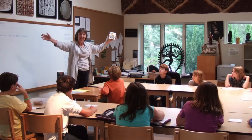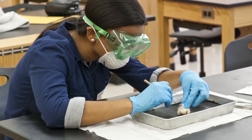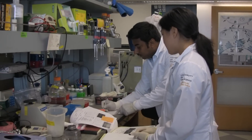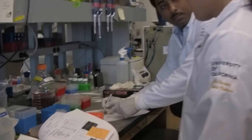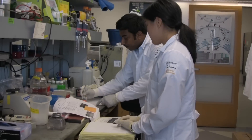I first became interested in science in middle school in my biology classes, when we got to learn about the different parts of different models used in science and how different living things work. I would say that I'm okay in math. I do like math, but it wasn't my best subject. I think you need a certain level of basic math to go into the sciences, but you don't have to be a genius.